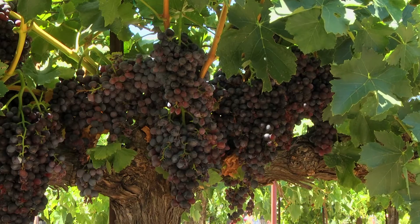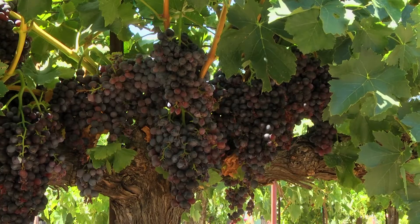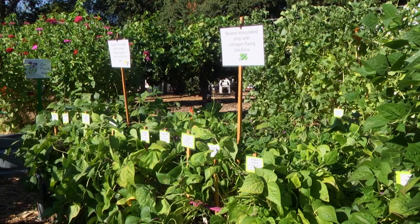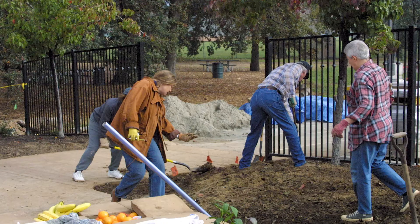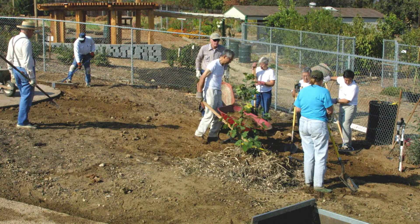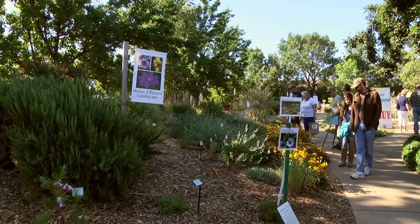In 2000 we expanded the demonstration gardens to include this table grape vineyard, a berry area, and the vegetable garden. In 2003 we installed the half-acre water-efficient landscape garden with grants from the county of Sacramento and the California Department of Water Resources.